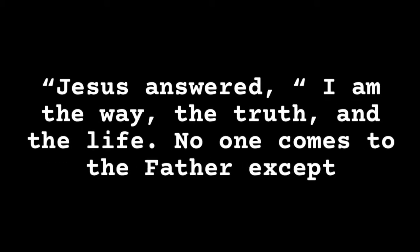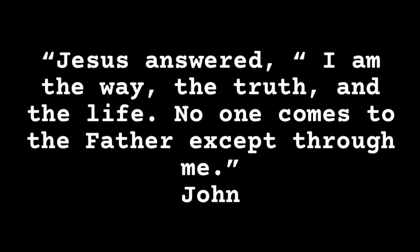We can get there faster if we all move together. Stop. Time for the word — come on somebody. Jesus answered: I am the way, the truth, and the life. No one comes to the Father except through me. John 14:6.